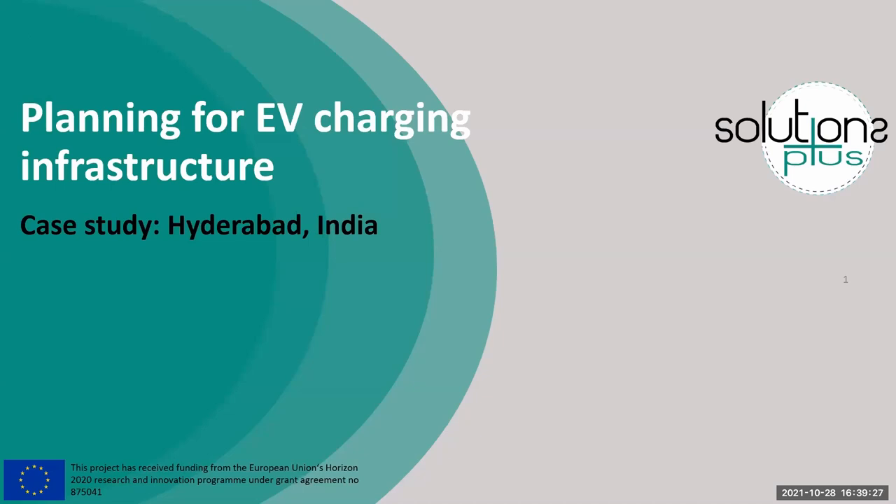Hello everybody. I'm Chaitanya. I'm a clean transport systems researcher at WRI India, and I'll be speaking about a very specific case study on planning for EV charging infrastructure — essentially taking you through a couple of the steps involved in planning for public charging infrastructure in a city.